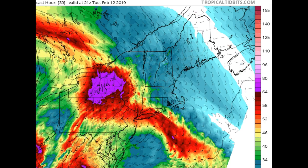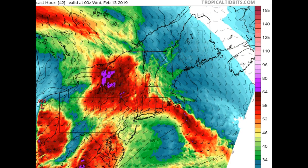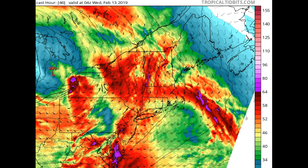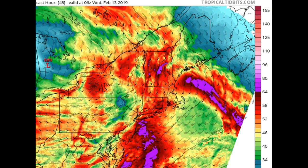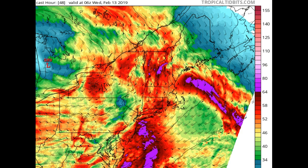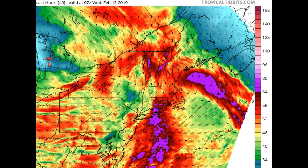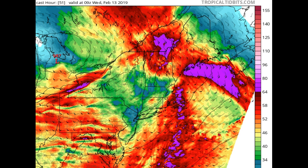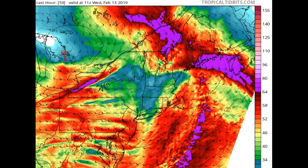Keeping a close eye on this: valid at 21Z on Tuesday, that's 4 o'clock in the afternoon, and snow will have started to spread in. The strongest wind max with the low level jet starts to work into southern parts of Vermont. Valid at 03Z — that's 10 o'clock Tuesday night — then 11 o'clock, then midnight. You can see those purples along the spine of the Green Mountains showing the max interaction, mostly the southern and central part. Valid at 08Z, that's 4 o'clock in the morning on Wednesday, and the wind issues begin to die down by 6 o'clock Wednesday morning.